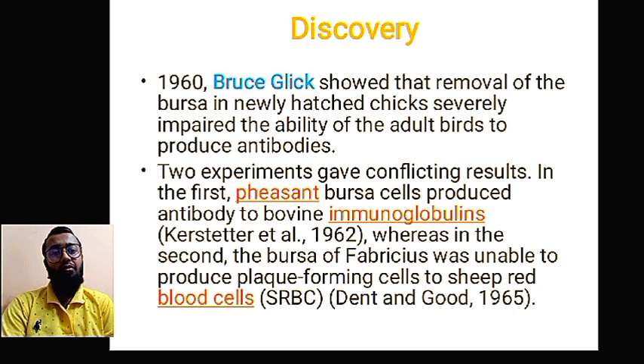In the second experiment, conflicting results were found: in the first test, bursa cells produced antibodies to bovine immunoglobulin, whereas in the second, the bursa of Fabricius was unable to produce plaque-forming cells to sheep red blood cells. These two tests — the sheep red blood cell test and the bovine immunoglobulin test — are used to check the formation of antibodies. The scientists removed the organ and checked both tests.